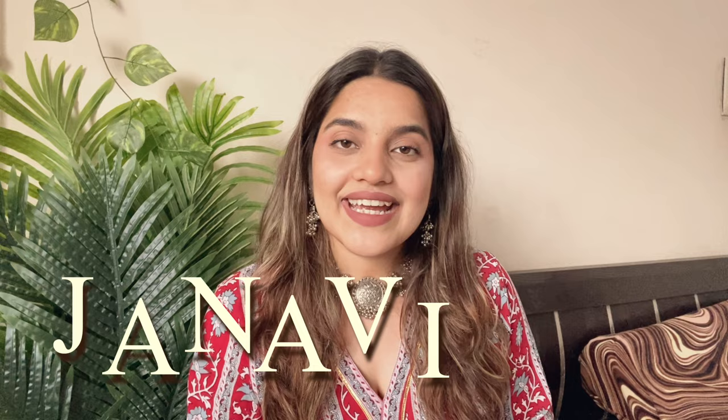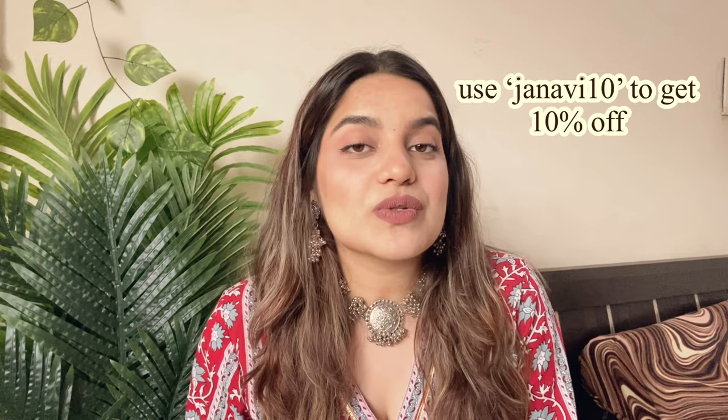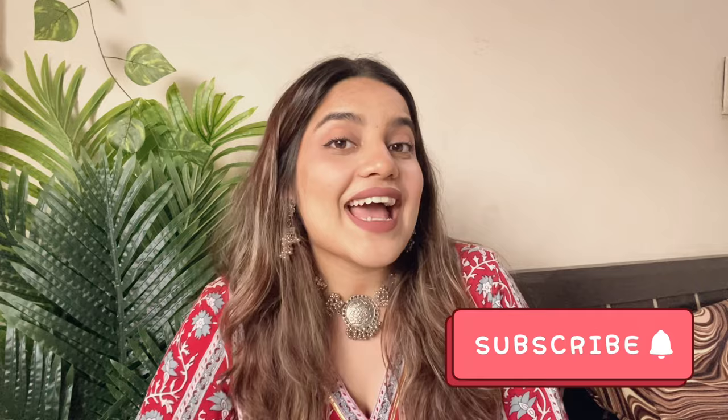That's it for today's video! I hope you guys enjoyed it. Don't forget — the discount code for the Dusan website is JANAVI10 to get 10% off. Do not forget to use the code. They bring all the aesthetic trending household stuff for you and for moms too. Please like, comment, share and subscribe to my channel. Follow me on Instagram and Snapchat — I upload a lot of content on Instagram too. Until next time, bye bye!